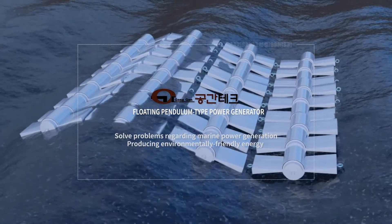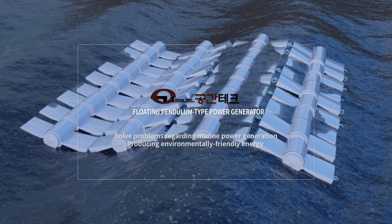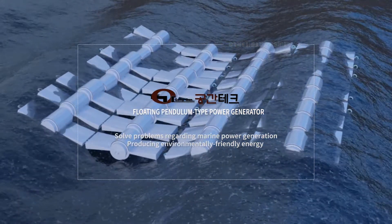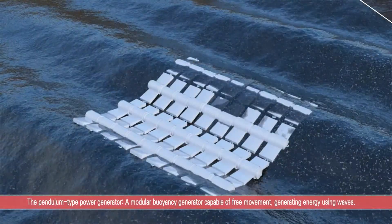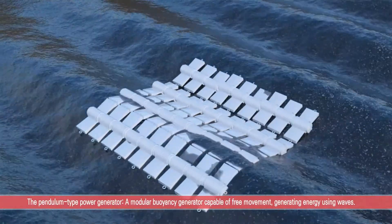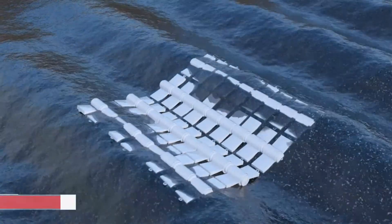The solution is a floating pendulum generator, which can solve problems regarding marine power generation and mass-produce eco-friendly energy, made by Gungan Tank. The pendulum generator is a modular buoyancy generator capable of free movement, generating energy using waves.